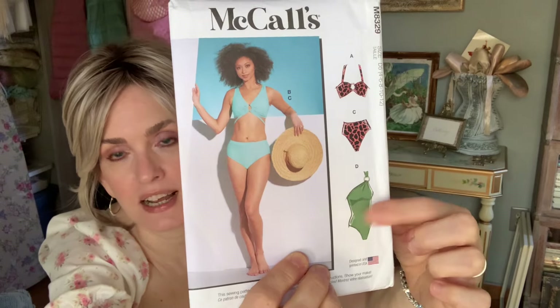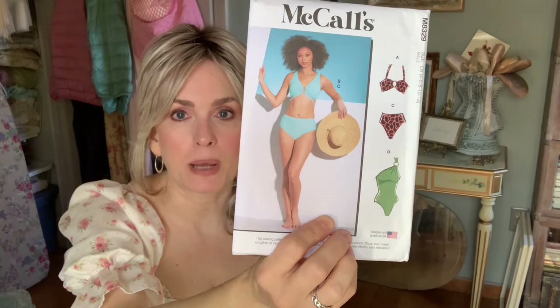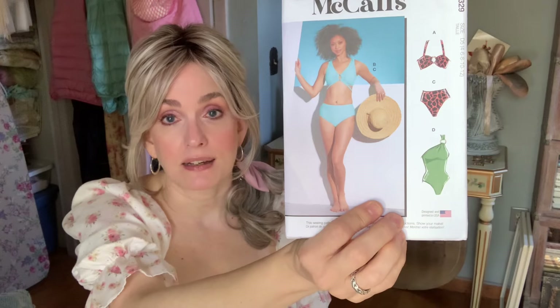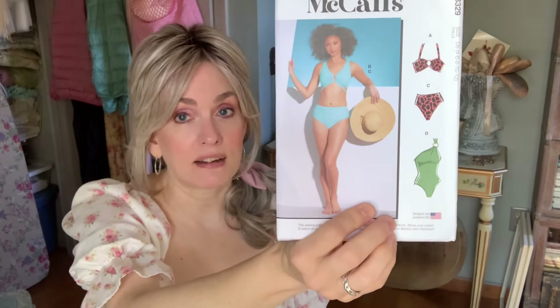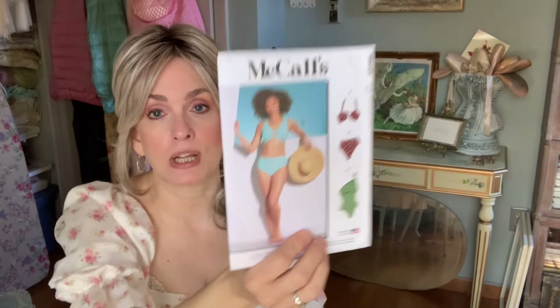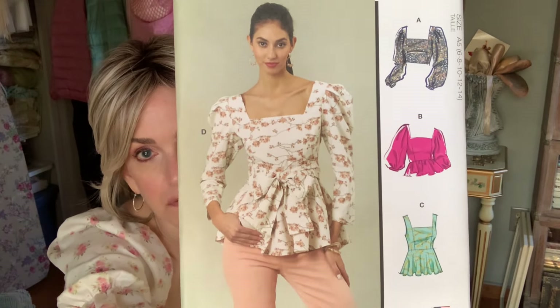Next is McCall's 8329 — I got this for the one-piece. I have not worn a bathing suit in years, but I have some vintage bathing suit patterns and I want to start making them, because now I know how to sew knits. I thought how much nicer it would be to make your own bathing suit instead of trying to find something you like in stores. Then McCall's 8388 — a little top with a few different variations. I really like that.